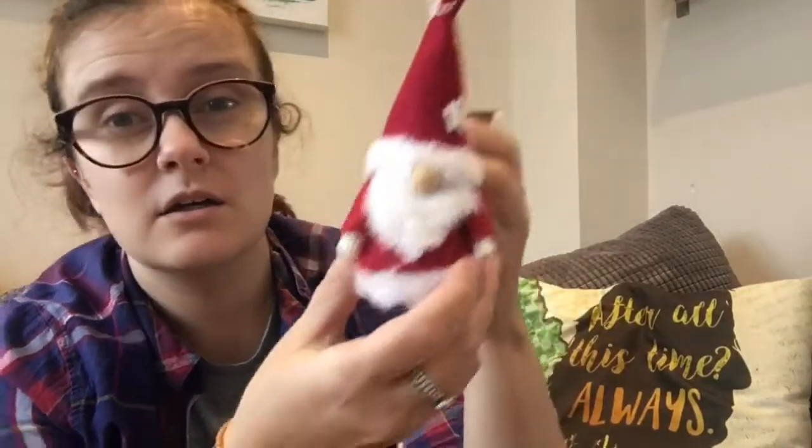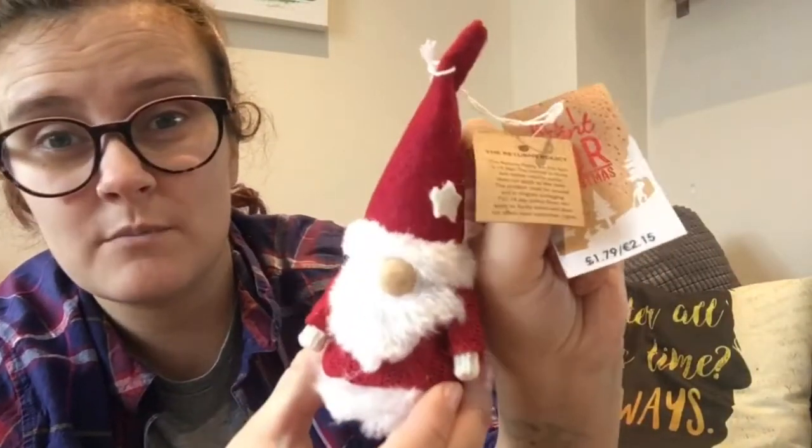So I got this little guy — he was £1.79.